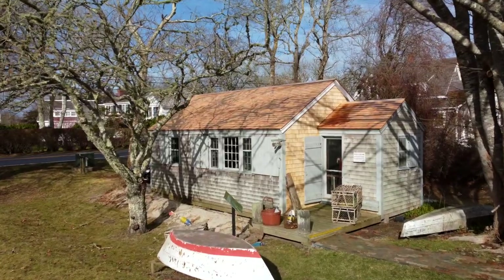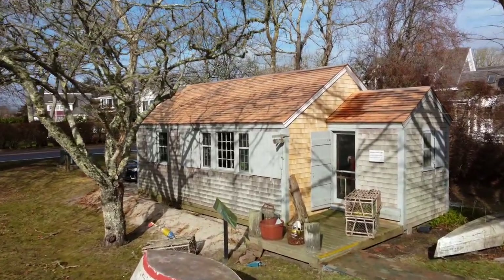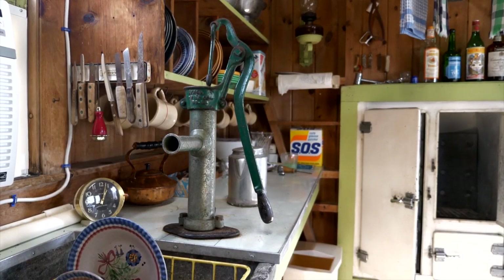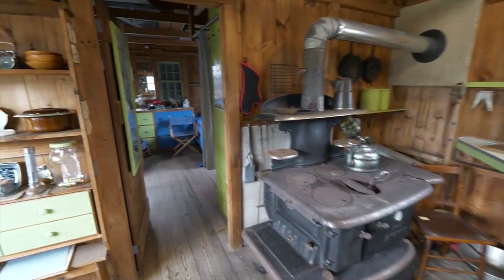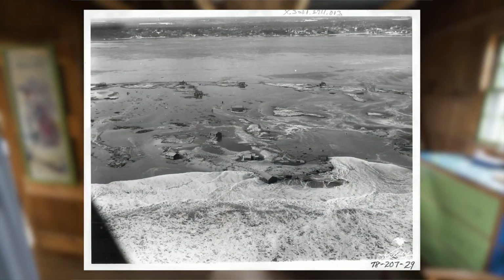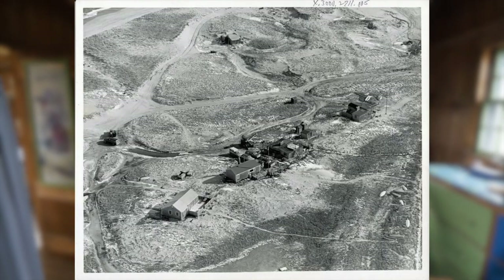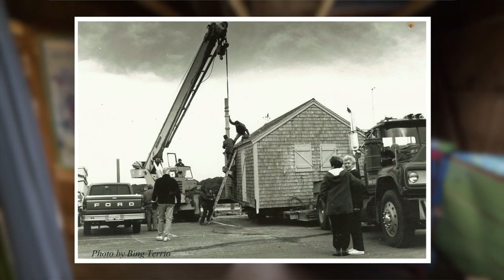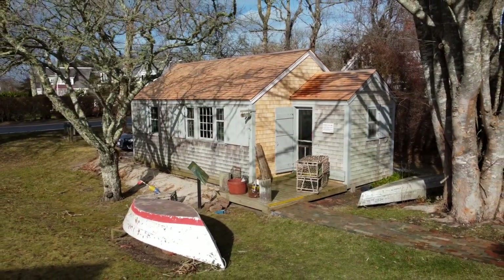To the left of the old house is the Nickerson North Beach Camp. Built in 1947 by Joshua Atkins Nickerson, it provided a well-outfitted vacation retreat and contains much of its original furnishings. Due to the ravages of wind, waves, and tides, this is one of the few of the once fifty camps — rescued and donated to the museum in 1990.